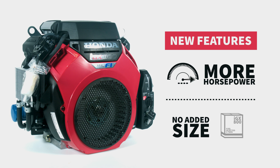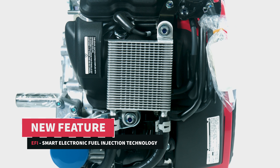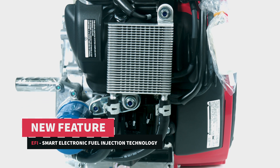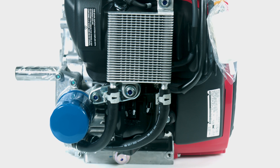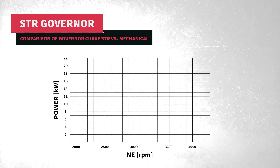The IGX 700 and 800 are loaded with new key features. For the first time in Honda's storied history, these Honda V-Twins feature smart electronic fuel injection technology, increasing fuel efficiency and eliminating the engine choke, which reduces fuel-associated carburetor issues.